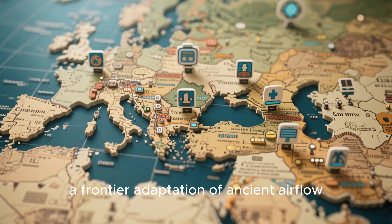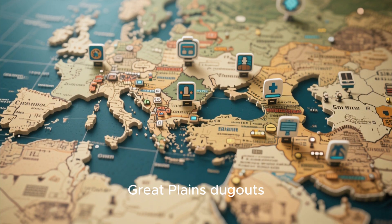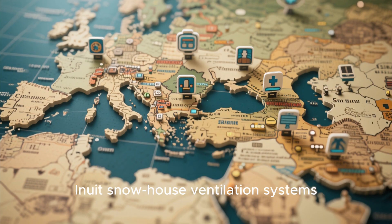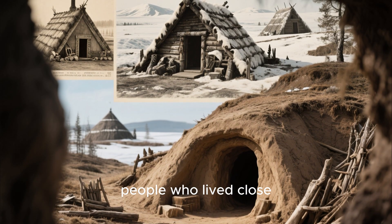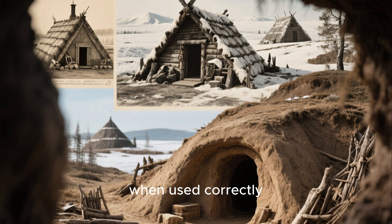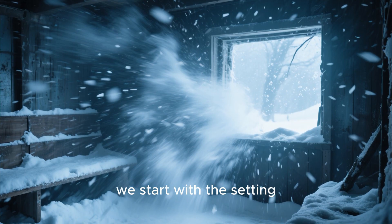A frontier adaptation of ancient airflow engineering that appears in 19th century Great Plains dugouts, Siberian Zemliankas, medieval European earth shelters, and even Inuit snowhouse ventilation systems. Across continents and centuries, people who lived close to the ground learned a counterintuitive truth: earth, when used correctly, is one of the most efficient insulators on the planet. To understand why, we start with a setting.